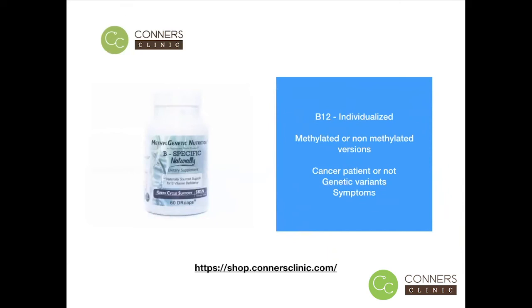If you're interested in learning more about these B vitamin supplements that we offer, you can check them out on our online web store at shop.connorsclinic.com. Thank you. Have a great day.